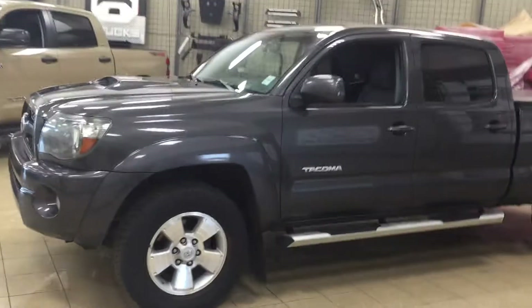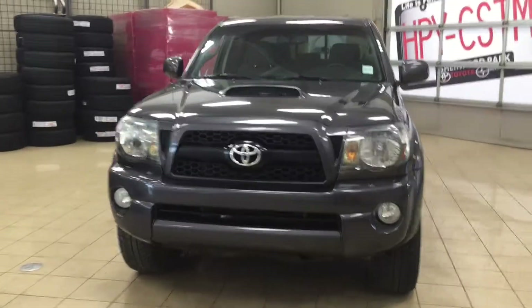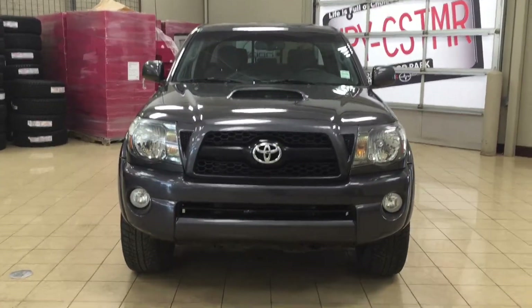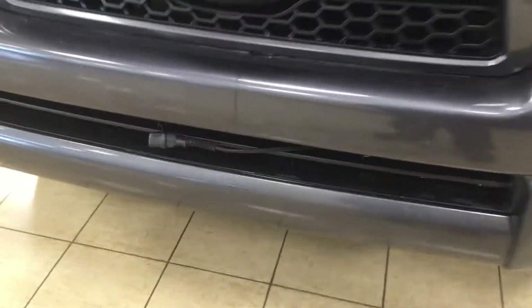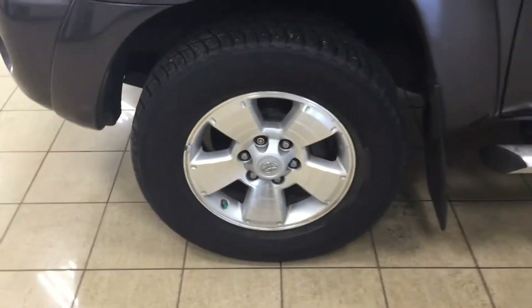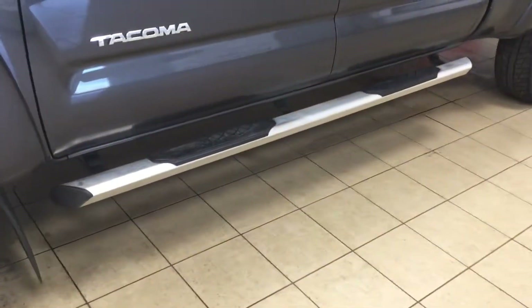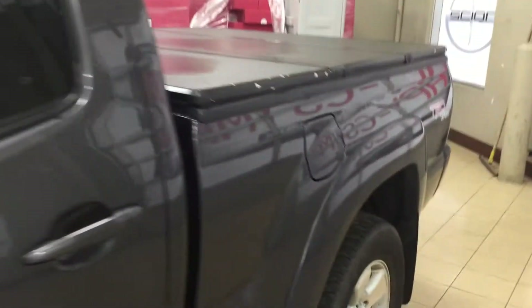Now a couple of the exterior features that you will see on this TRD Sport is its daytime running lights, you also have your fog lamps and then taking a closer look at the front hood you're going to see your hood scoop. Down below on the grille you'll find your block heater and over on the side you have your 17 inch aluminum alloy wheels. You also have your running boards, your foldable mirrors and the color we're going to be taking a look at today is grey.